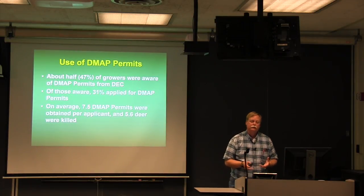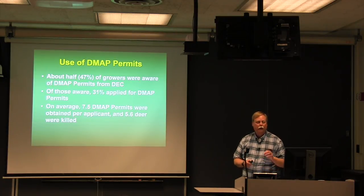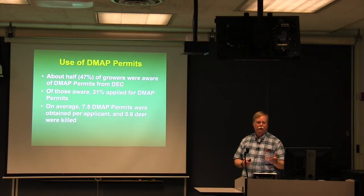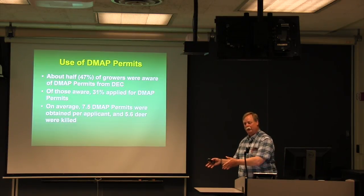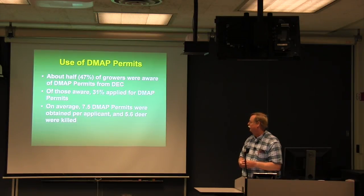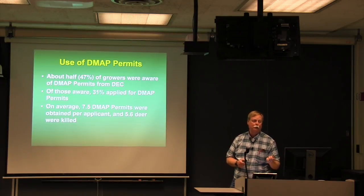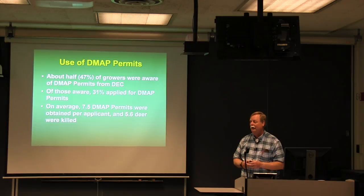The Deer Management Assistance Program works by having landowners fill out an application with DEC, usually in September, and DEC then provides additional antlerless deer tags for use by hunters on that farm during the regular hunting season. Only 31% of growers were even aware this program existed. Of those that applied, on average they received 7.5 permits per farm and killed 5.6 deer per farm — so those who get the permits do quite well at filling them.